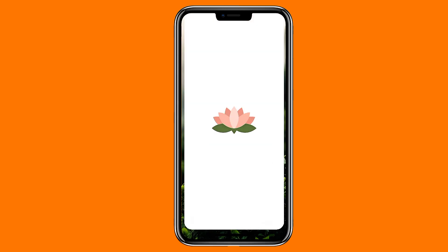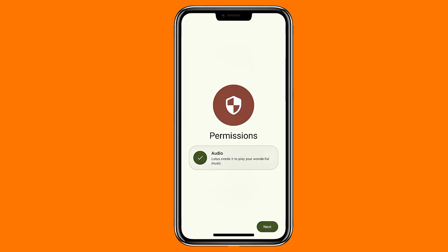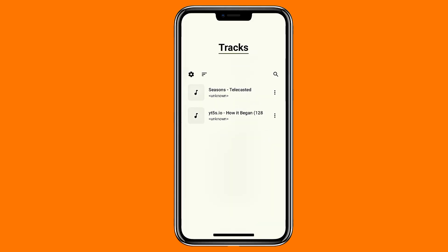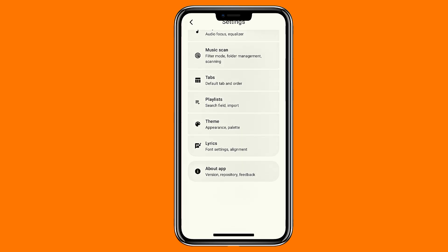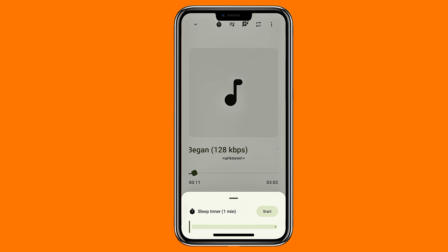And finally, Lotus — another simple offline music player that focuses more on function than visual flair. It's open source, released earlier this year, and comes with clean, easy-to-navigate tabs. You can reorder them, create playlists, use the built-in equalizer, and even set a sleep timer. If you want something practical, stable, and minimal, Lotus is a great option.